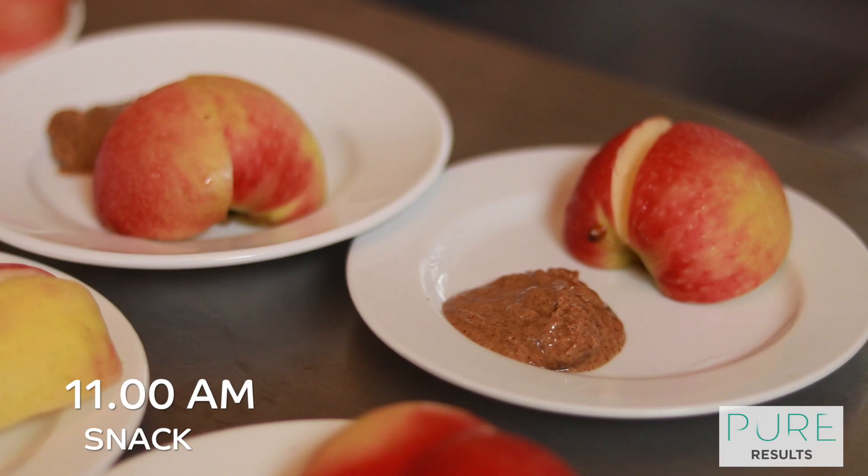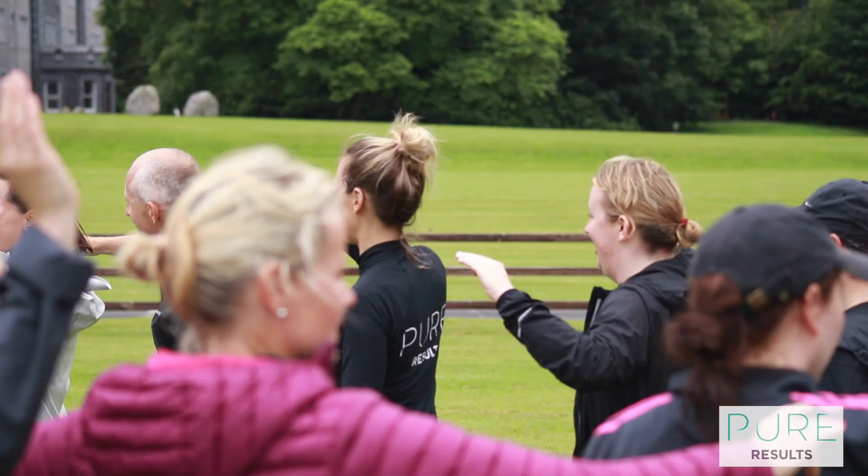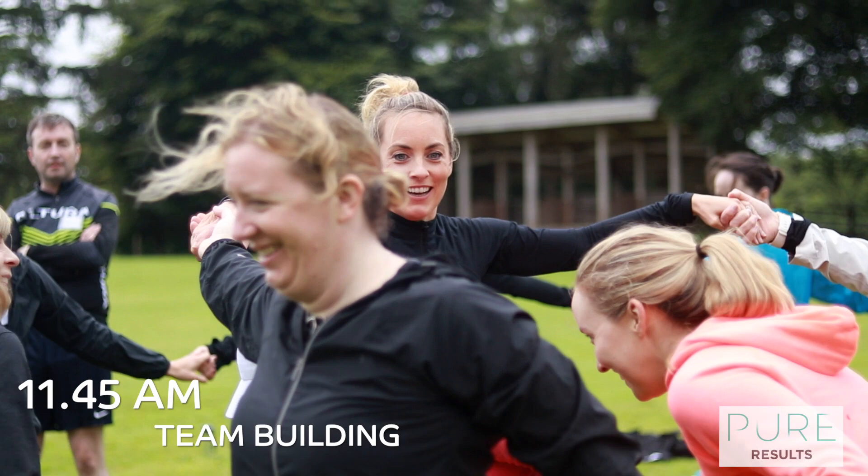We eat every few hours, so at 11 o'clock we have our first snack of the day. A week at camp is about meeting new friends, so on day one, team building is always a big hit.